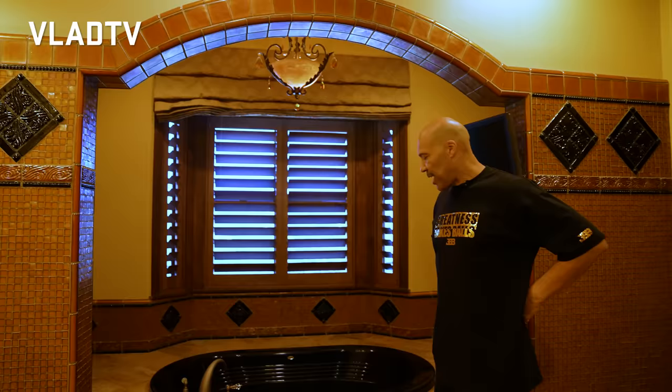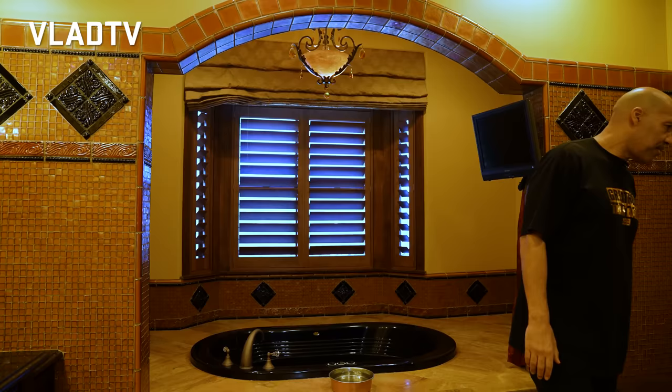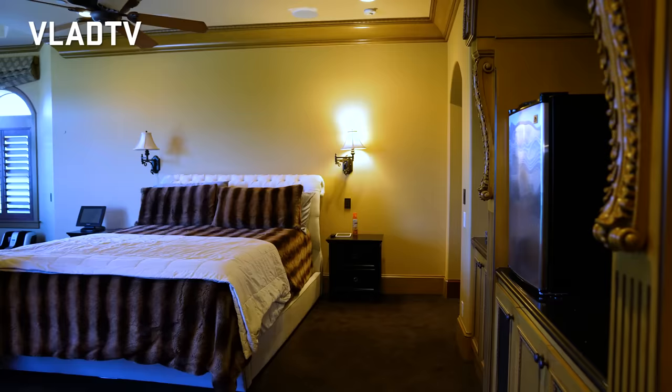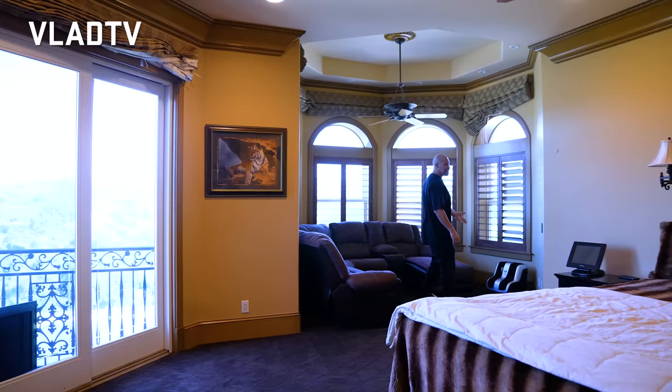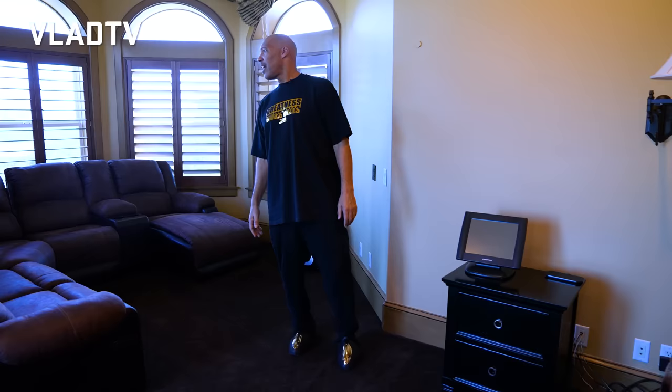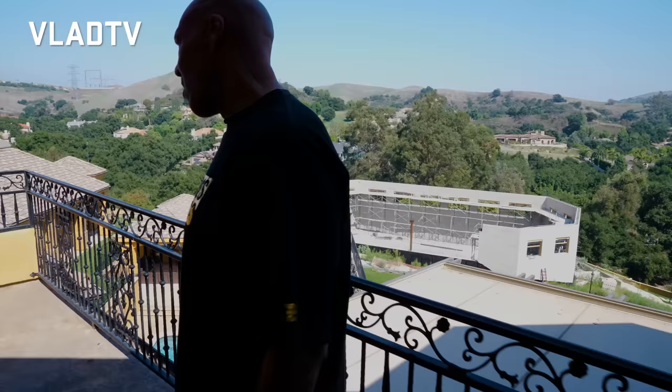This is the master bathroom right here. You gotta have it to relax. Chill, put your little lights on, do your thing. This is a good bathroom. Then I come over this way — this is where Big Baller gets his sleep at. I always say I put my foot massage right here at the end. I can't live without it. I relax my feet, watch my TV. One of the best things ever. You want to see a heck of a view? I'm going to show you a hell of a view.